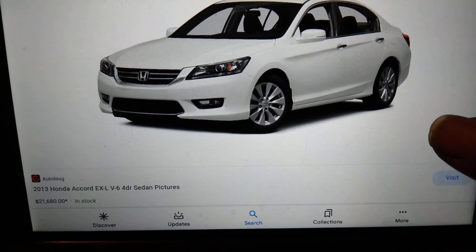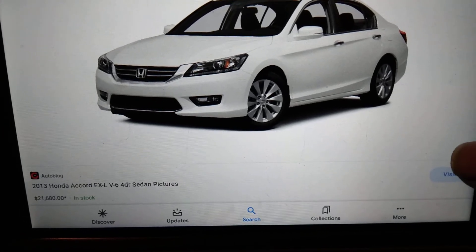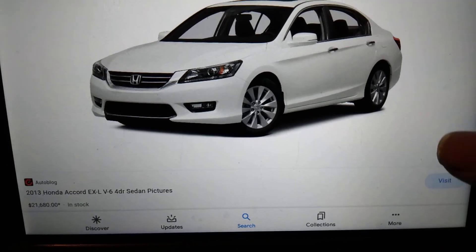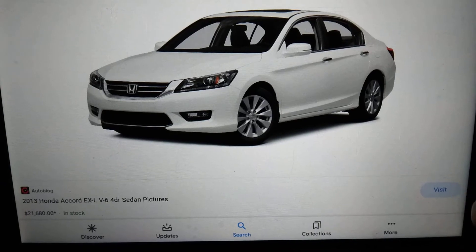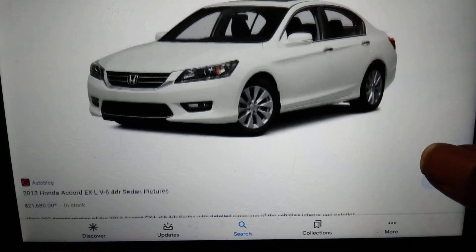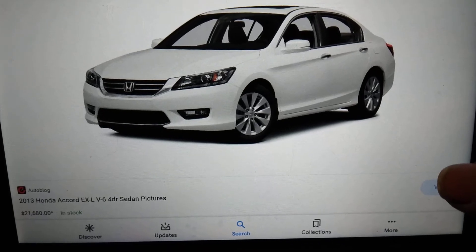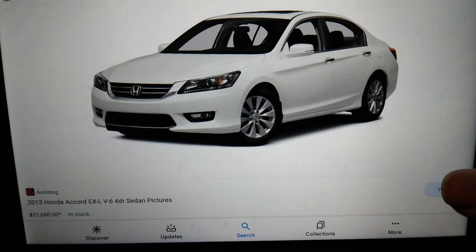This 2013 model actually has that 300 horsepower V6 engine in here, which is what I'm definitely gonna buy — a V6 when I buy another one of these Honda Accords. It's definitely gonna be the V6 model. That power on the V6 on these is just amazing.